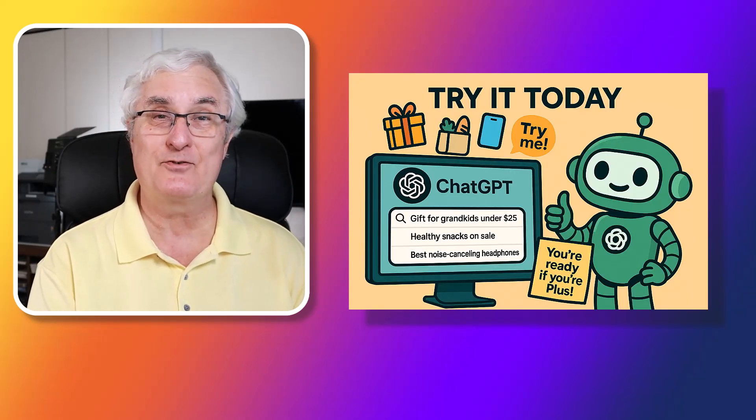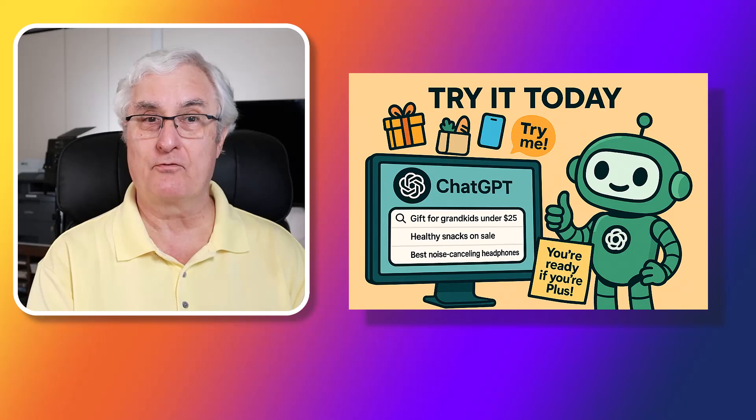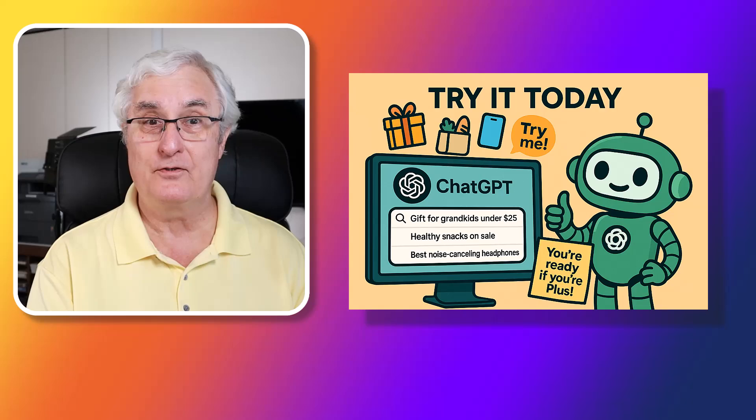So let's give it a try. You can use it for gifts, gadgets, or groceries — just ask your question and you're ready to go. Try it out on your next shopping task and let us know in the comments what you'd search for first.